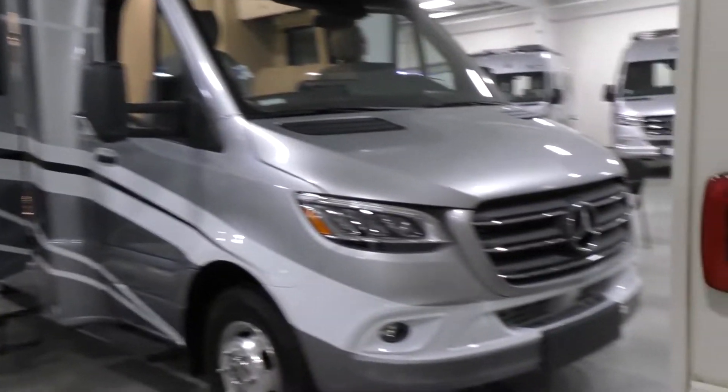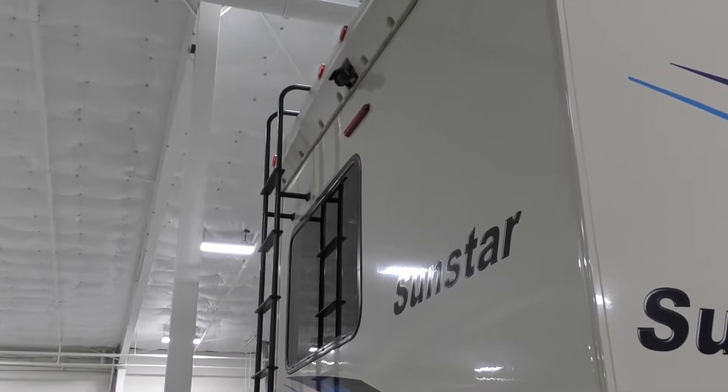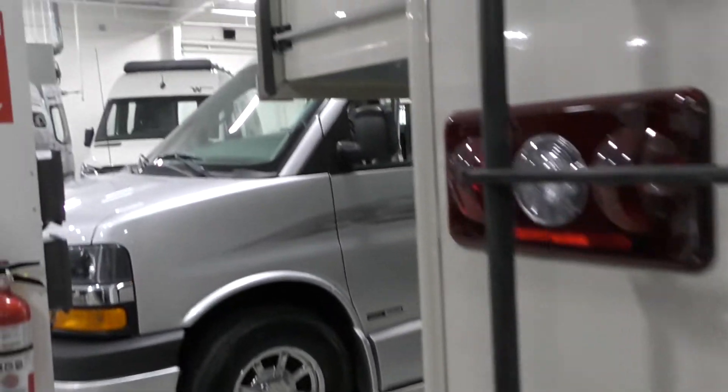Going around the back here, got a ladder so you can climb up the back. It's got 5,000 pounds of towing and a 4,000 watt generator. It's got two slides on the driver's side — a bedroom slide and a living room slide — and some big storage bays on this side of the unit.